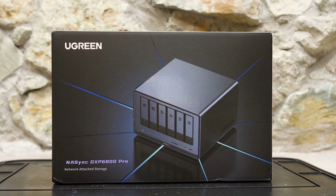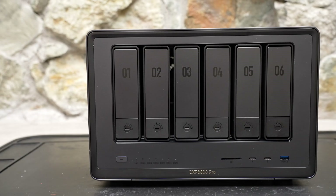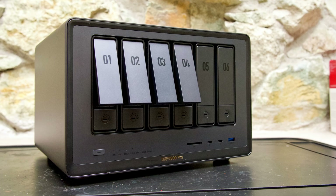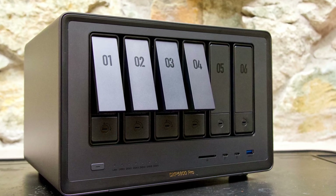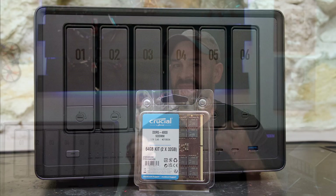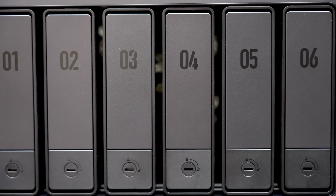When choosing a NAS, it's really important to plan your investment. You don't have to break the bank, but you should think about your future storage needs and invest in a system with enough drive bays and choose large enough hard drives. You don't have to populate all those drive bays on day one. And if you're on a budget, you can do RAM upgrades or add NVMe drives later. But you can't increase the capacity of the drives once your RAID is set up, and you can't add bays without buying a whole new system.